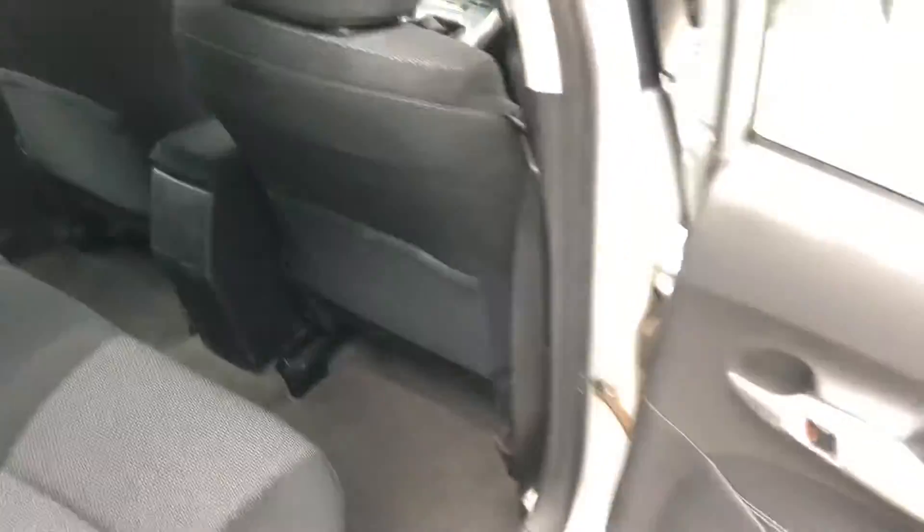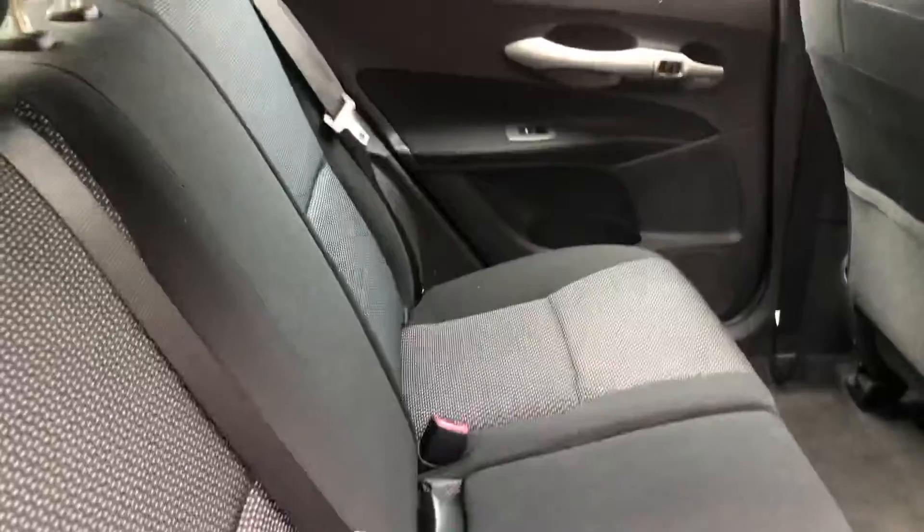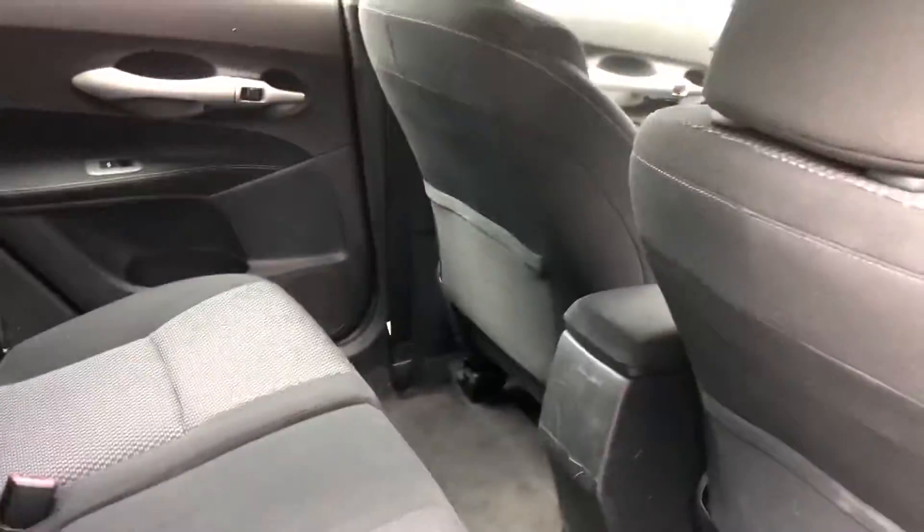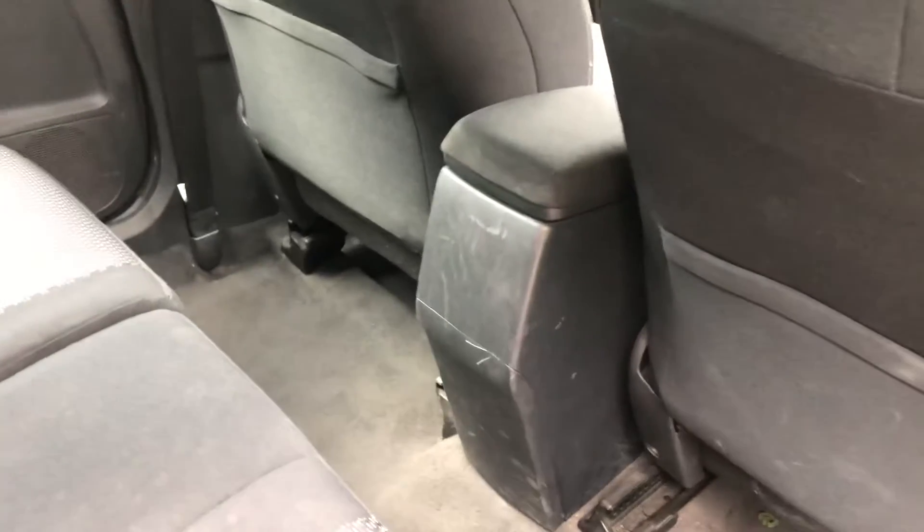Just going to show you the rear now. There's plenty of leg room in the back, very comfortable for the passengers. The cloth upholstery in the back is in great condition — hardly any marks at all, just a couple on the back box, but other than that it looks very good.